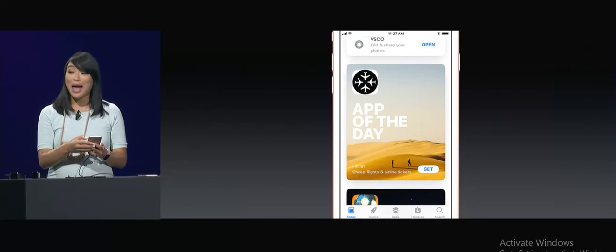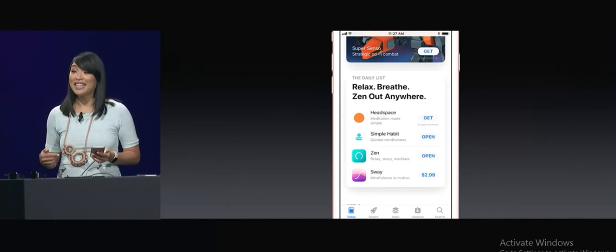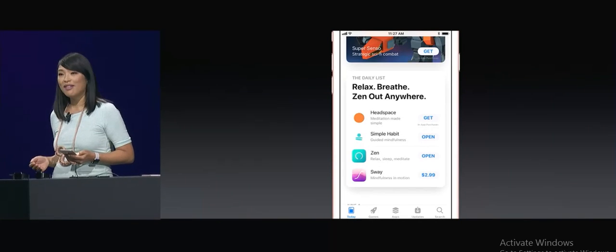Every day, there's a new app of the day, and a new game of the day, and the daily list. These are great because they're focused on a theme or a goal, like meditation.